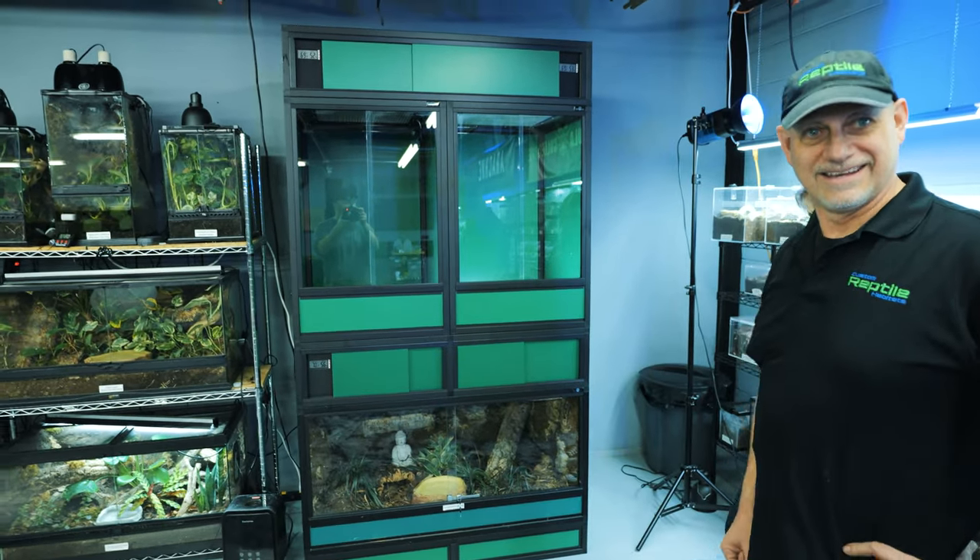Those are my crested gecko enclosures provided by Custom Reptile Habitats. If you want to see the video where I initially brought them home, I'll link that right here, and if you want to check out some videos on how I build my custom backgrounds, I'll link that playlist right there. As always, I appreciate you watching - subscribe if you want to see more, thanks for buying Tarantula Collective merchandise, and I will see you next Tuesday.